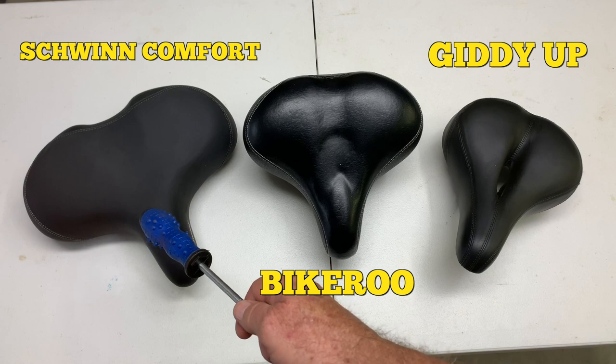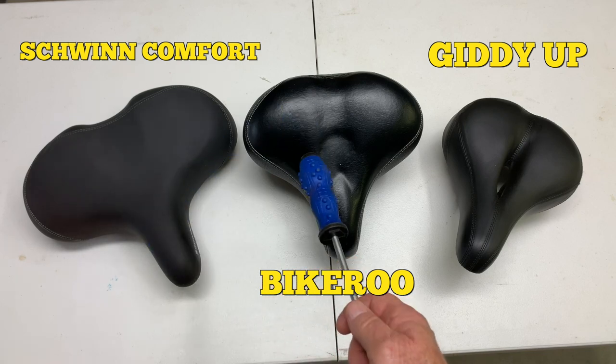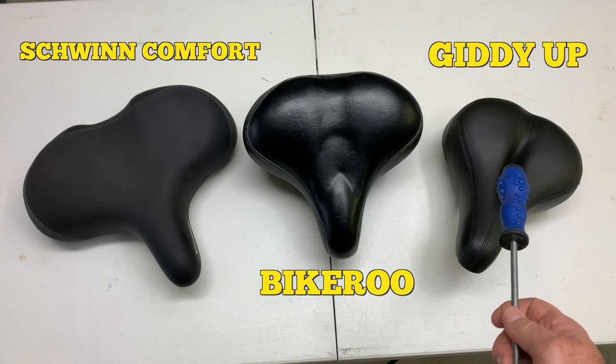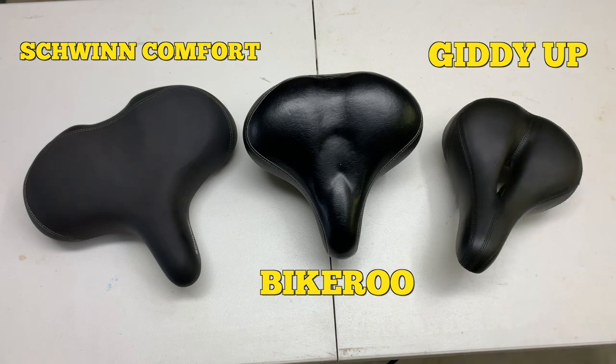Over here on the left we've got the Schwinn Comfort Seat, in the middle you've got the Bike-A-Roo, and over here on the right you have the Giddy-Up Bike Seat.